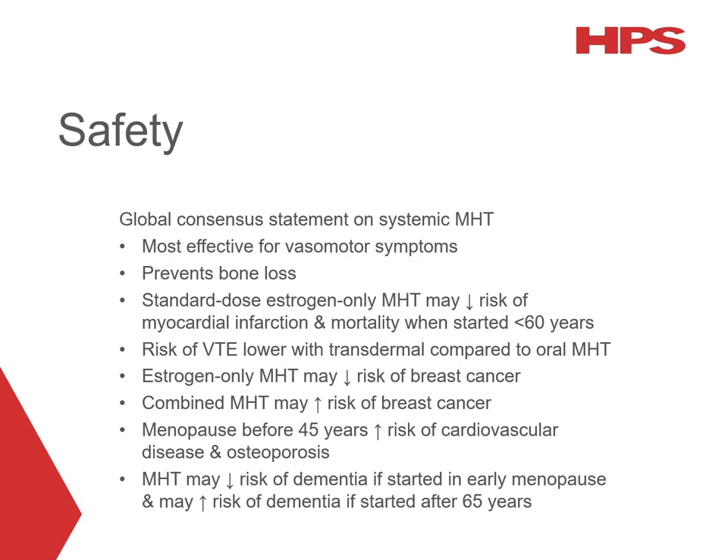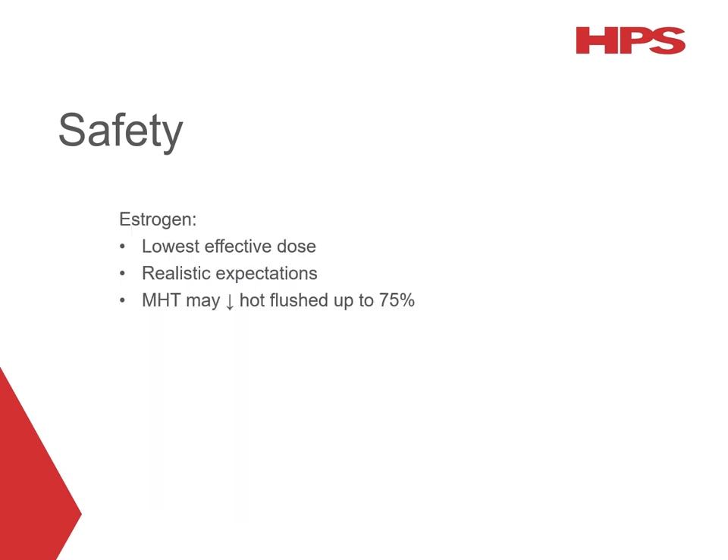MHT is advised to continue at least until the average age of menopause in patients with premature ovarian insufficiency. MHT initiated in early menopause has no substantial effect on cognition but may prevent Alzheimer's disease later in life, based on observational studies. When initiated in women aged 65 or older, MHT has no substantial effect on cognition but may increase the risk of dementia. For oestrogen-alone therapy, the best dose is the lowest dose that controls symptoms for the individual. Patients should have realistic expectations — while MHT is the most effective treatment for hot flushes, it is unlikely to stop them completely, with studies suggesting systemic MHT can reduce hot flushes by up to 75%.